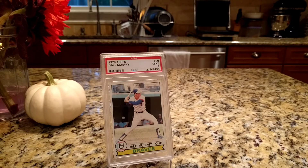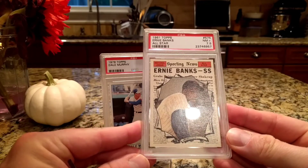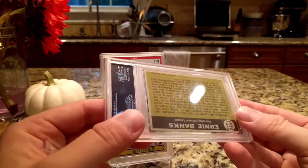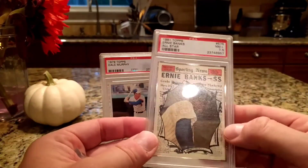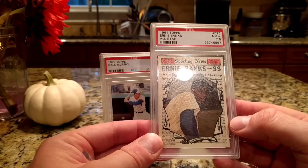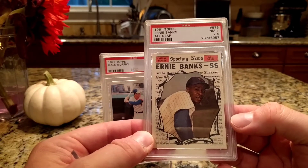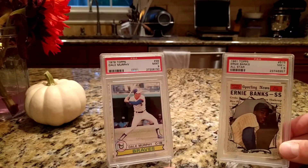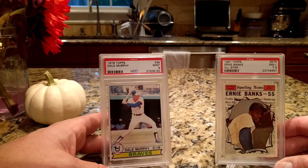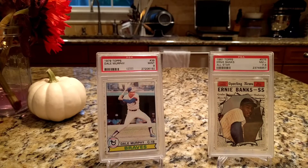Card number two is this 1961 Topps Ernie Banks in my favorite 60s grade of 7.5. I'm not exclusive to that grade, as you'll see in a minute, but I do kind of target it from a combination of quality and value. I think 7.5 is pretty good value for the quality of card that you get. And it's Mr. Banks right there.